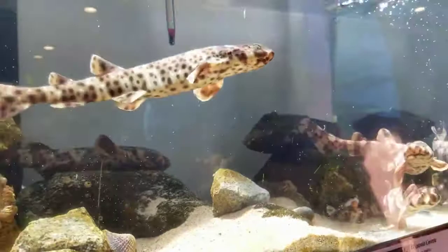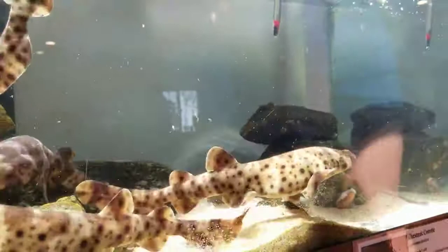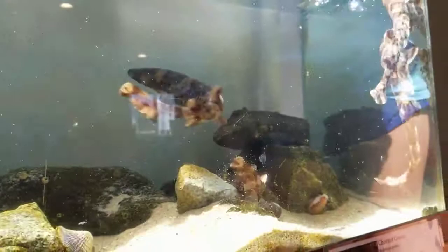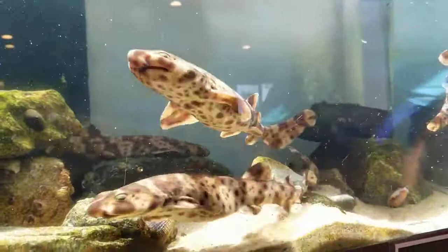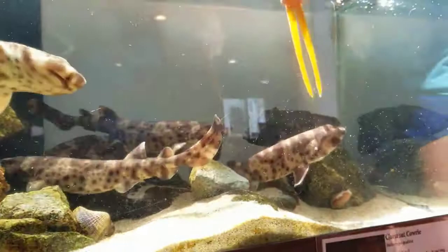They're very hungry today, which is perfect — they're growing little sharks. So when I'm feeding them they all kind of look the same, so I look for the ones that have bigger bellies and I can tell that they're more full. You can see their bellies kind of when they swim by. I think they're starting to get full and settle down.